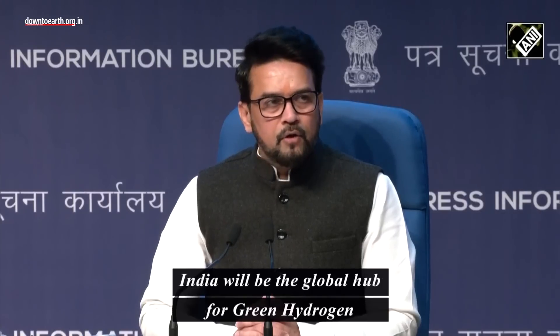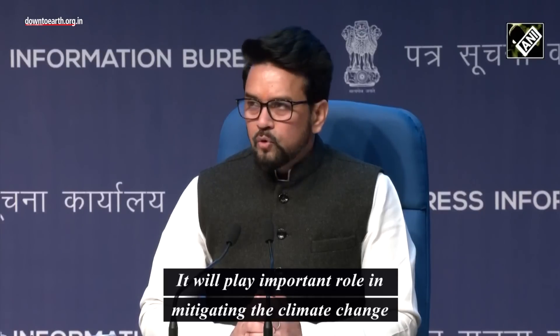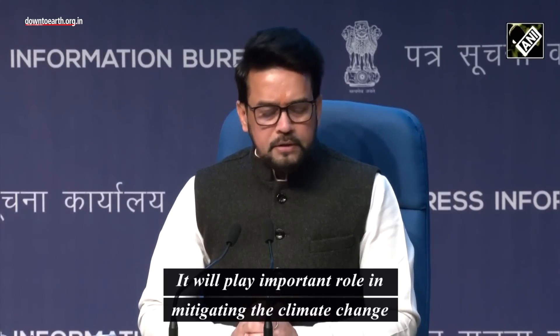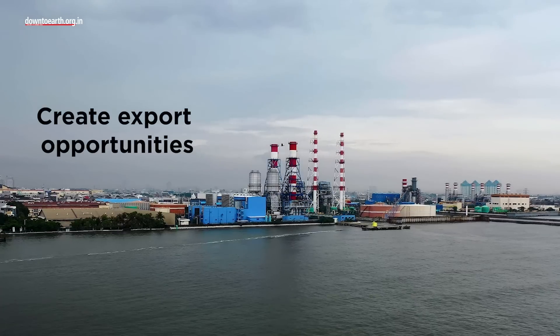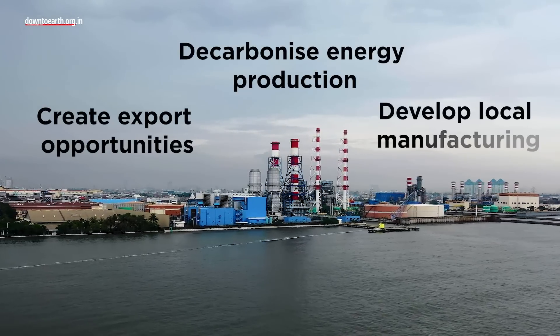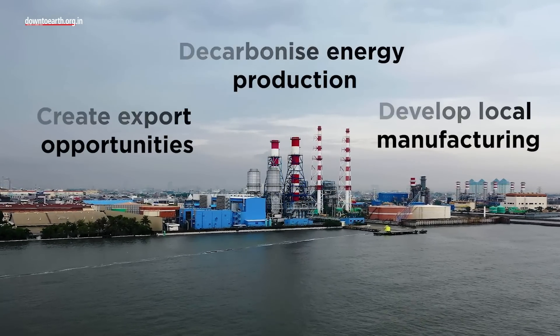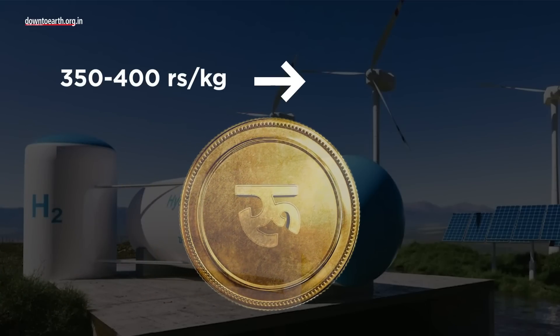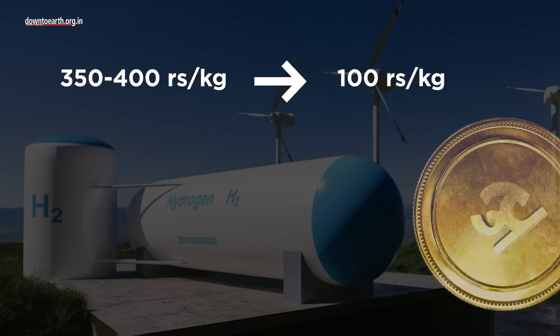On 4th January, the Central Government approved 19,744 crores for the National Green Hydrogen Mission to create export opportunities, decarbonize energy production, and develop local manufacturing capabilities. The idea is to bring down the production cost from 350 to 400 rupees per kg to about 100 rupees per kg.